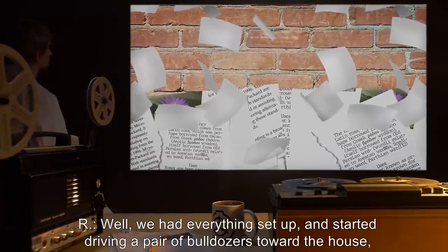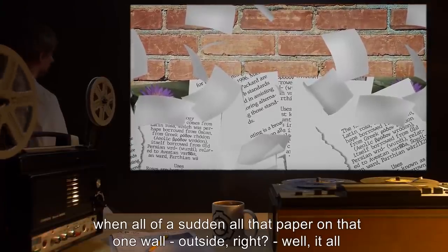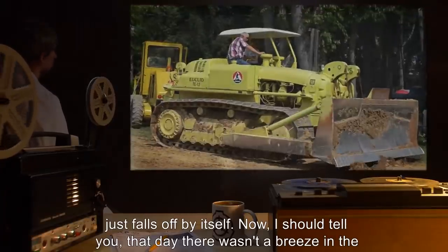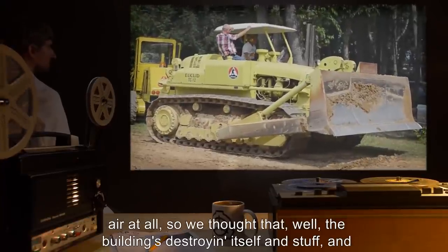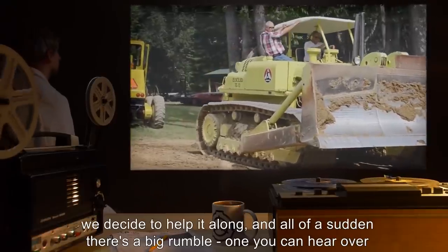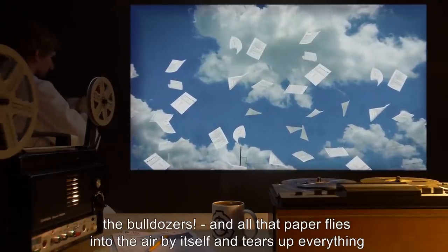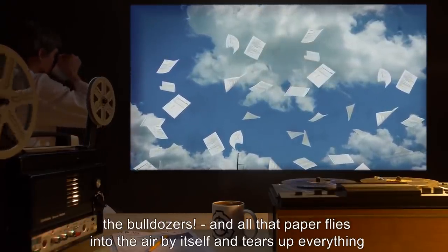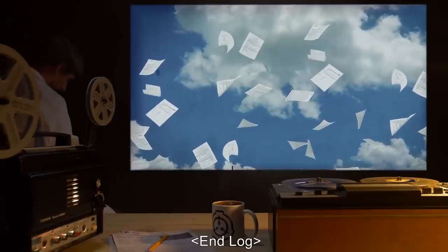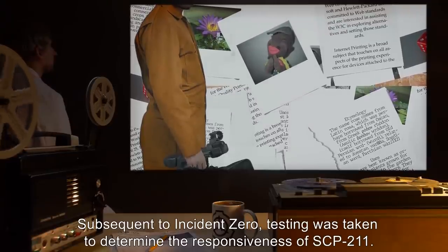ER: Well, we had everything set up and started driving a pair of bulldozers towards the house, when all of a sudden all that paper on that one wall outside — well, it all just falls off by itself. Now I should tell you, that day there wasn't a breeze in the air at all. So we thought the building's destroying itself, and we decide to help it along. And all of a sudden there's a big rumble — one you can hear over the bulldozers — and all that paper flies into the air by itself and tears up everything in sight. End of interview. End log.